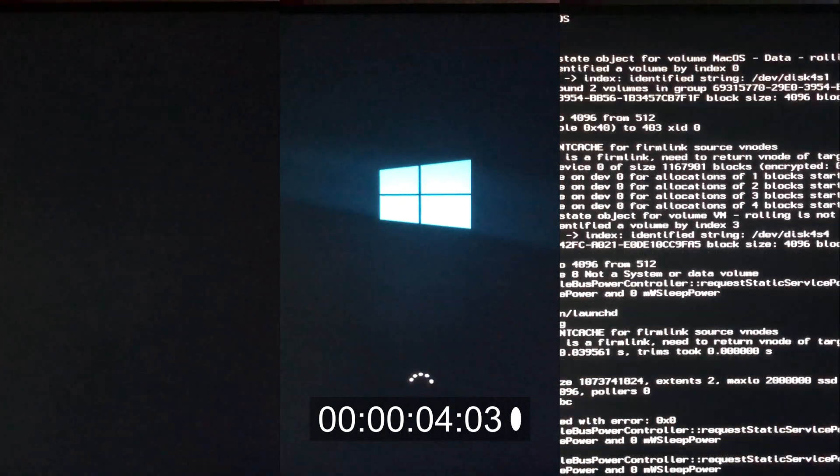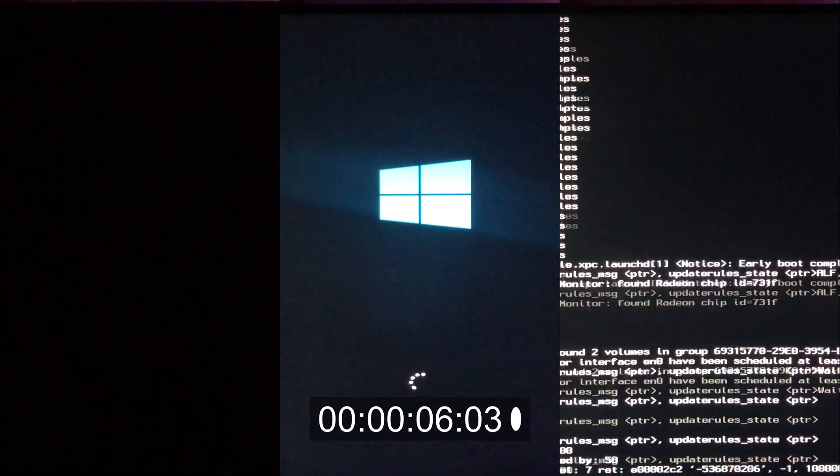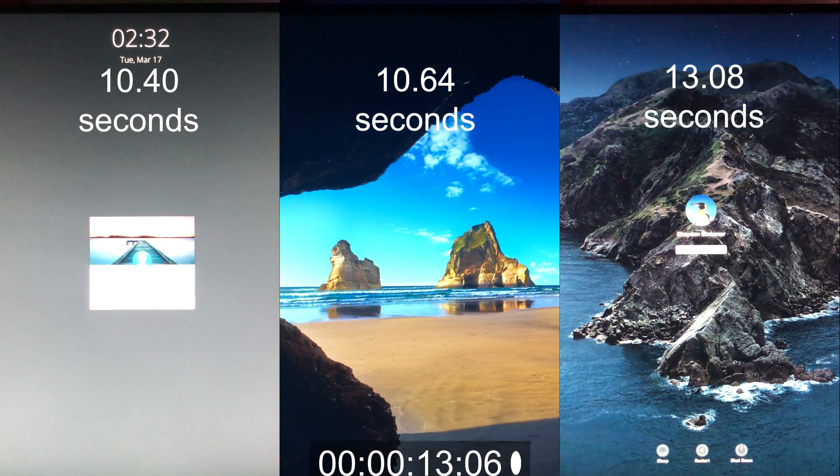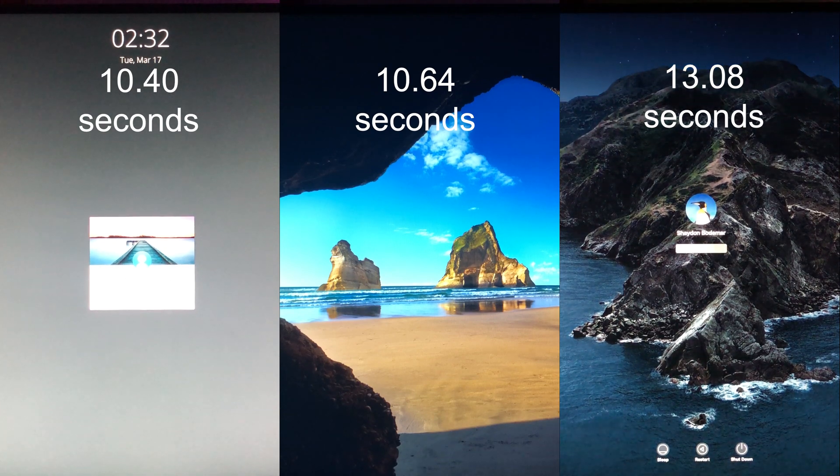Now we're just going to take a side-by-side look at the boot times for each operating system. We have elementary OS on the left, Windows in the middle — those are the first two to finish — with MacOS finishing slightly after, but the boot times are all very similar for these operating systems.